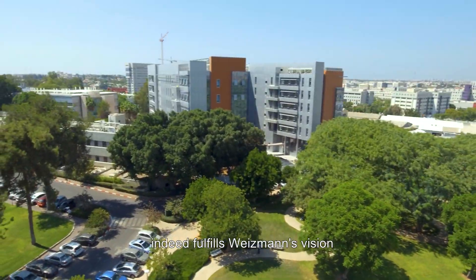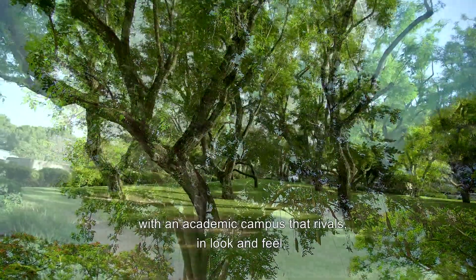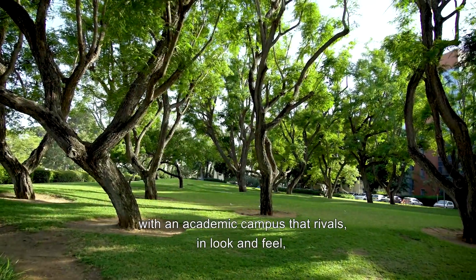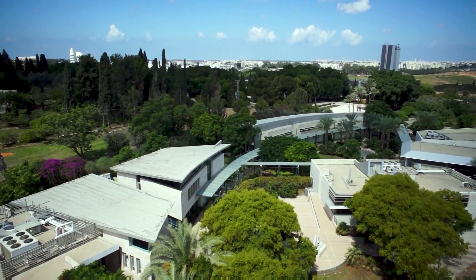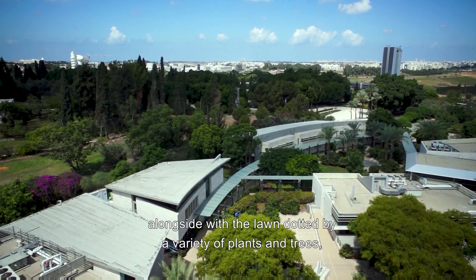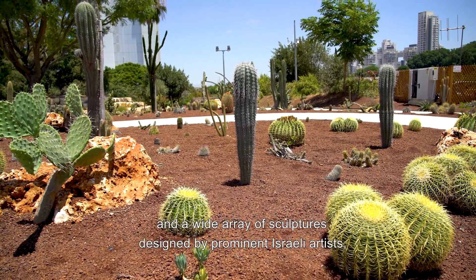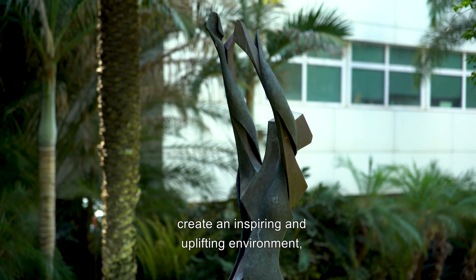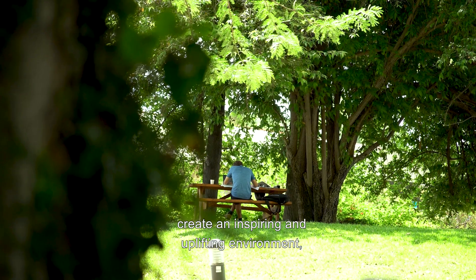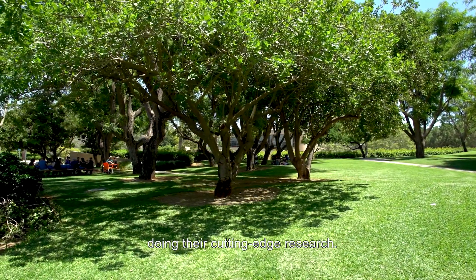The campus, as it is today, indeed fulfills Weizmann's vision for greening the sandy hills of Israel with an academic campus that rivals in look and feel some of the most beautiful campuses in the world. The impressive buildings, alongside the lawn dotted by a variety of plants and trees and a wide array of sculptures designed by prominent Israeli artists, create an inspiring and uplifting environment in which scientists feel at peace doing their cutting-edge research.